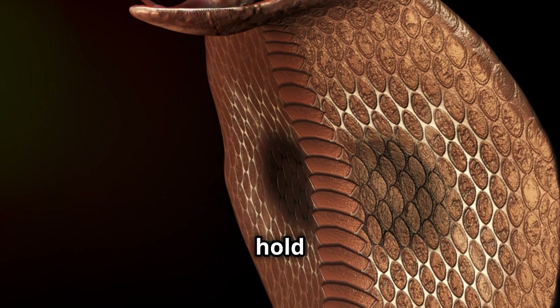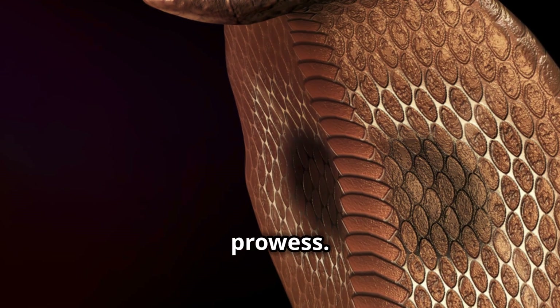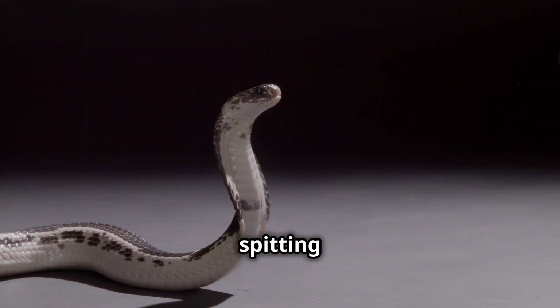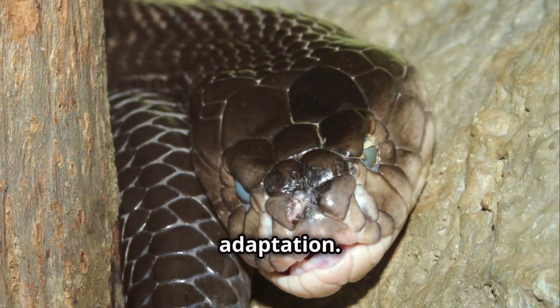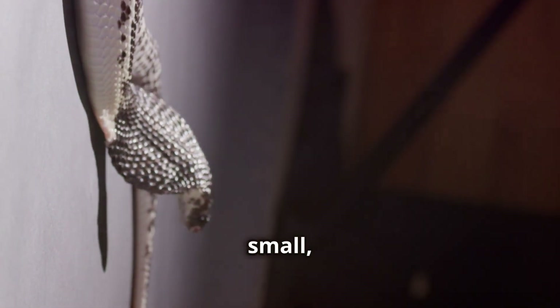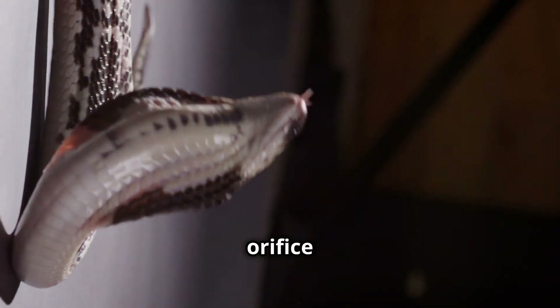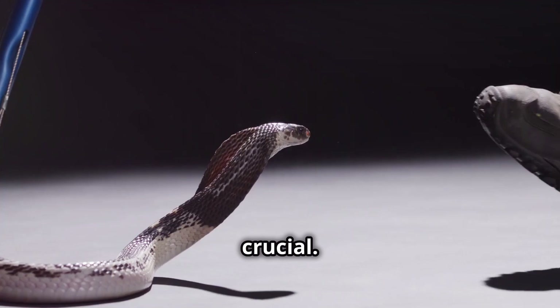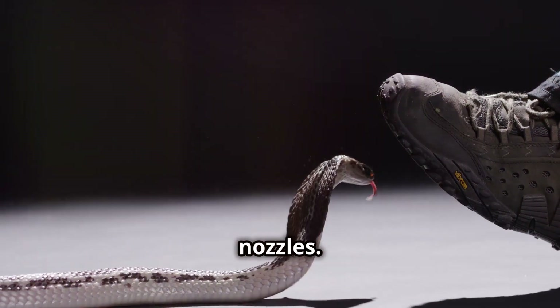But the fangs hold the true key to their spitting prowess. Unlike the fangs of many venomous snakes, which are smooth and curved, spitting cobras have a unique adaptation. Their fangs have a small forward-facing orifice near the tip. This seemingly small detail is crucial — it transforms the fangs into biological nozzles.